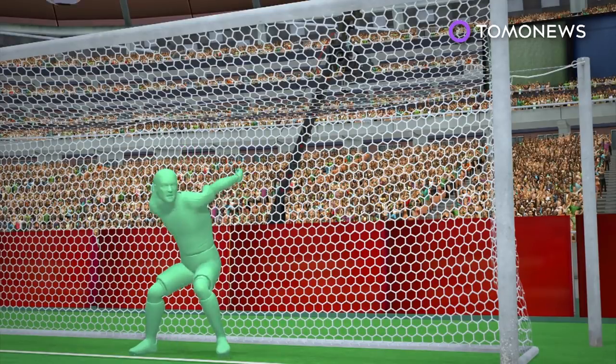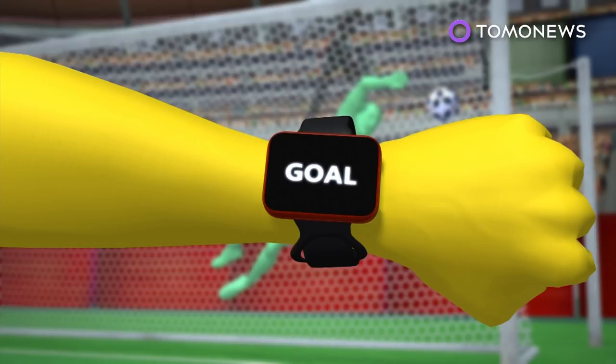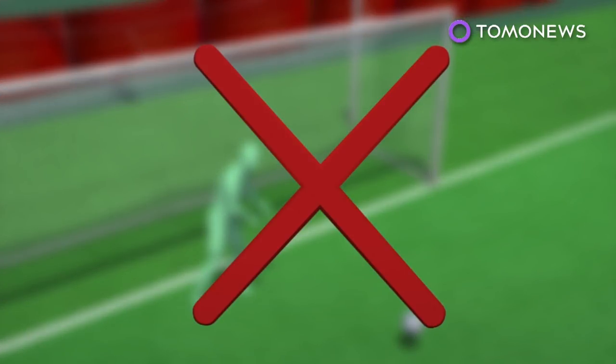Goal line technology automatically registers the goal and instantly alerts the referee to the fact that the ball has crossed the goal line. The technology will be able to prevent controversial decisions being made, like the disallowed goal during a match between England and Germany in the 2010 World Cup.